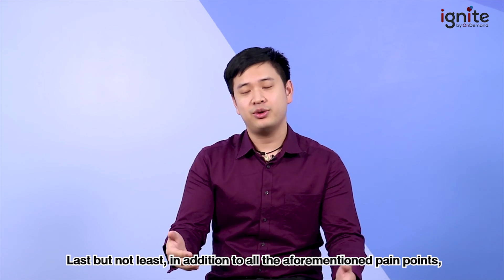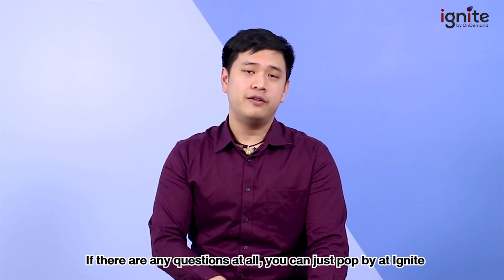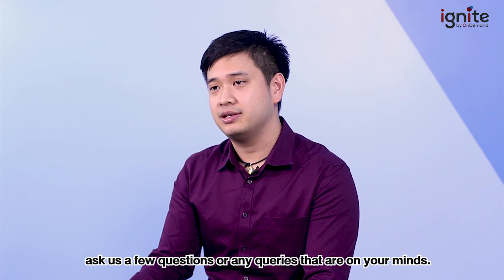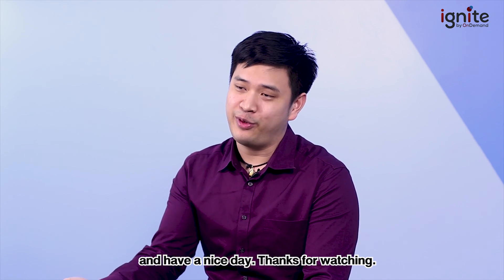Last but not least, in addition to all the aforementioned pain points, every individual student requires something different when preparing for the exam. If you have any questions, pop by at Ignite and ask us. Hope to see you soon — have a nice day, and thanks for watching.